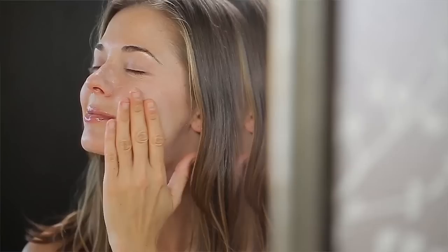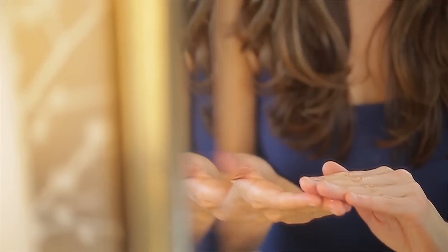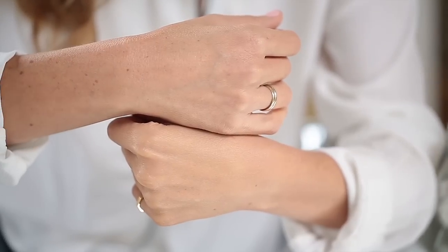My favorite aspect of this product is that it's a full-on mineral based sunscreen. So many products out there have mineral-chemical combinations, but not this one — it's titanium dioxide and zinc. Zinc is so incredible for your skin; our skin is comprised of zinc. It not only creates a physical barrier to protect from sun damage, but is also calming and nourishing to the skin.